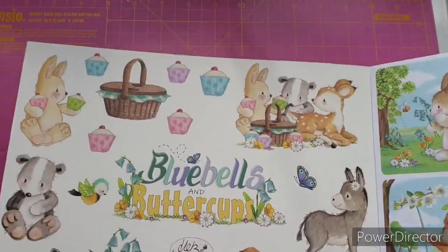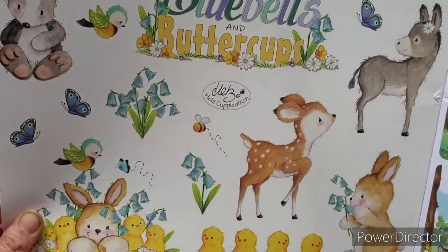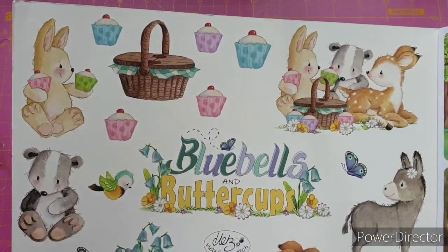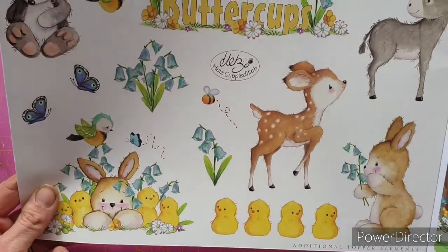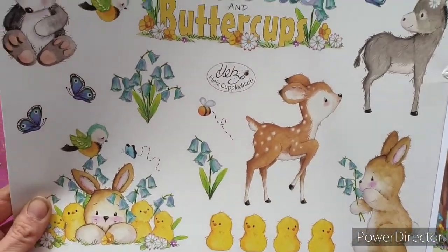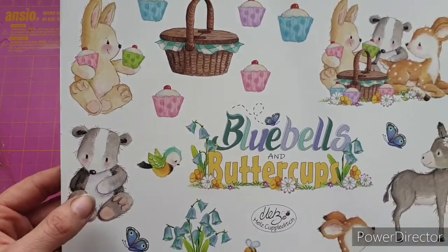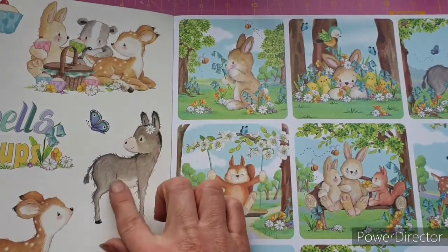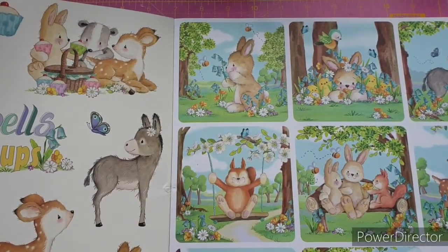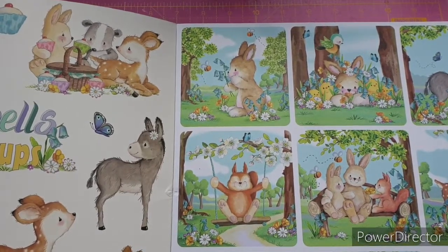On this front page cover we have a load of cut-apart cute little animals. How adorable are they! I love this little badger — oh my word! We have the donkey; we last saw this donkey in the nativity collection but he is super cute. I'm so happy to see him.